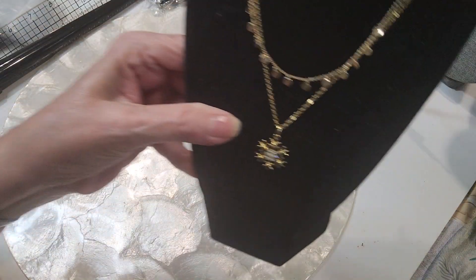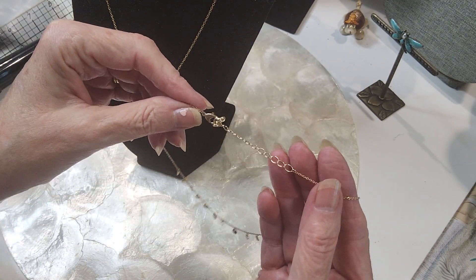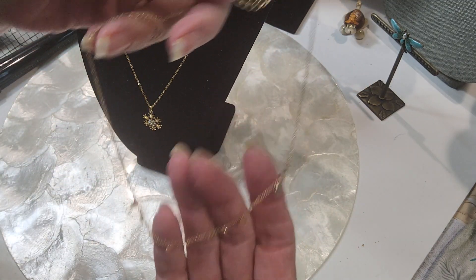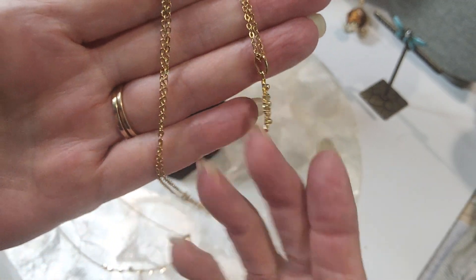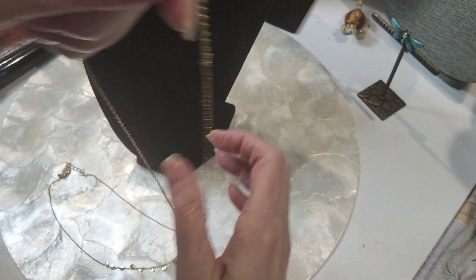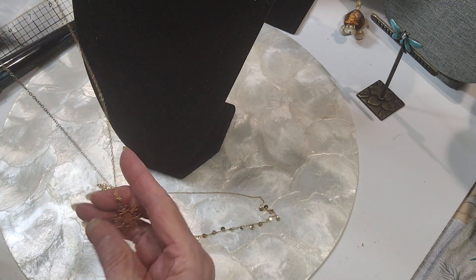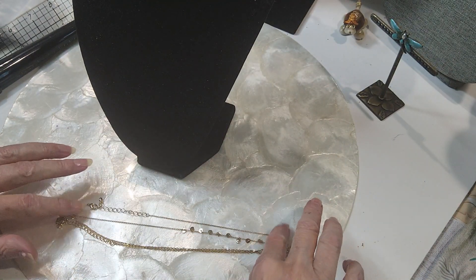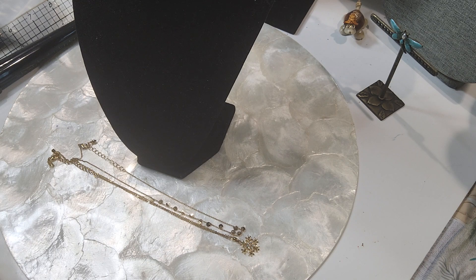The next two necklaces I'm going to sell together because I think that's adorable. I love this little dainty necklace — lobster claw clasp, extender, the chain is in excellent condition, it's a minimalist type, really dainty. And then this beautiful rhinestone snowflake necklace — it's got a lobster claw clasp, an extender with a bead, and a nice weight to it. I didn't see any markings on the back. We'll do both of these for $3.